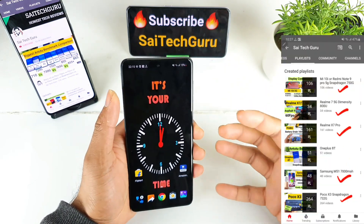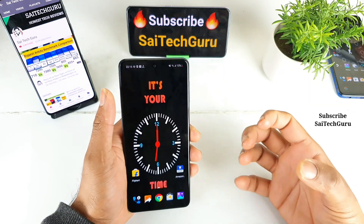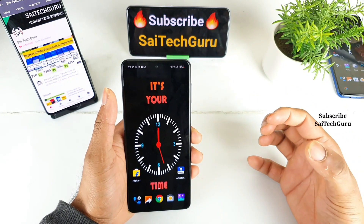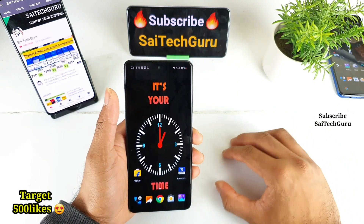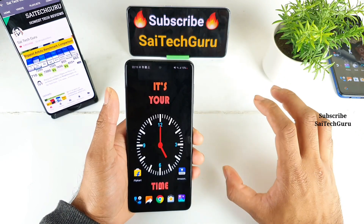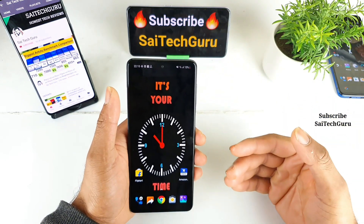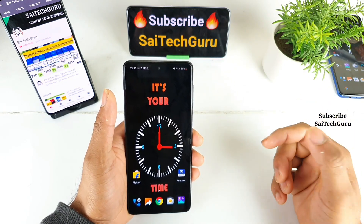Tomorrow the phone is going to get launched and a lot of users are really curious to know what the Samsung Galaxy F62 price can be. In this video let's guess what the price of the Samsung Galaxy F62 can be. Do let me know in the comments below what your guesses are.